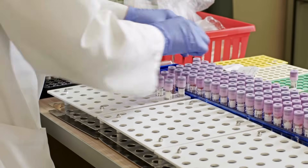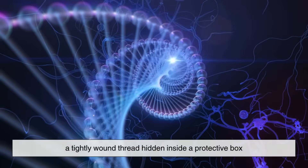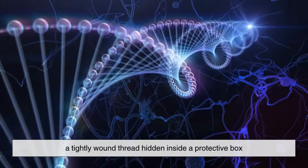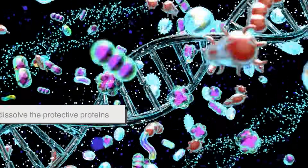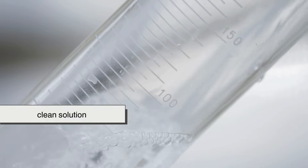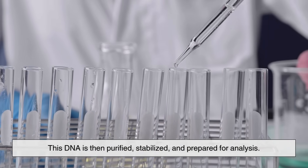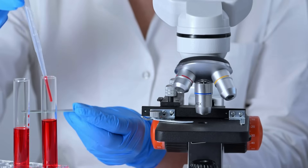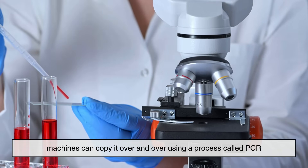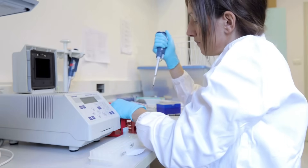Once the sample arrives at a laboratory, scientists need to pull the DNA out of the cells. Imagine your DNA as a tightly wound thread hidden inside a protective box. Specialized chemicals break open the cells, dissolve the protective proteins, and free the DNA. The result is a clean solution containing nothing but strands of genetic material. This DNA is then purified, stabilized, and prepared for analysis. Depending on the type of test, scientists might need a lot of DNA, so machines can copy it over and over using a process called PCR, or polymerase chain reaction, creating enough material to work with while keeping the original sequence intact.